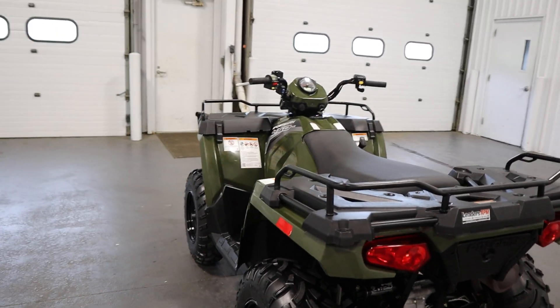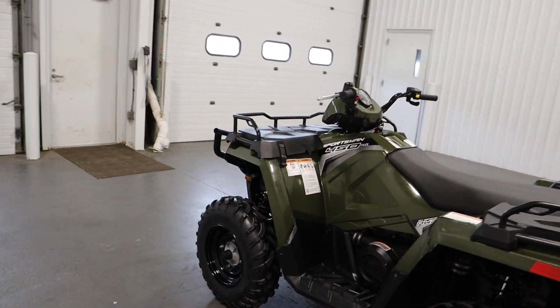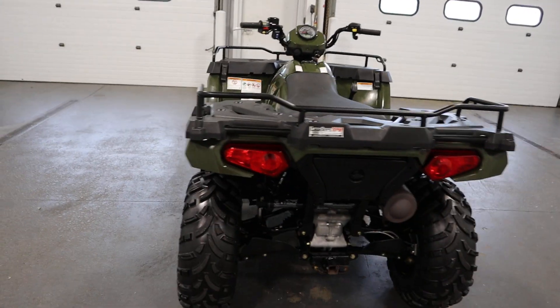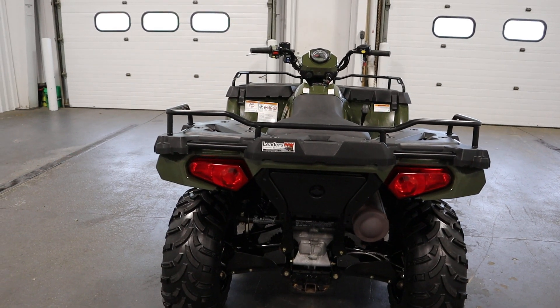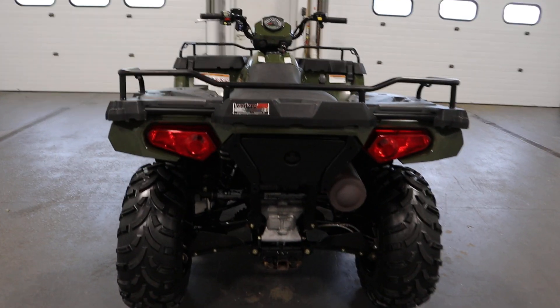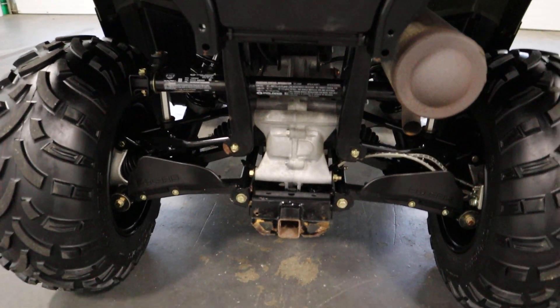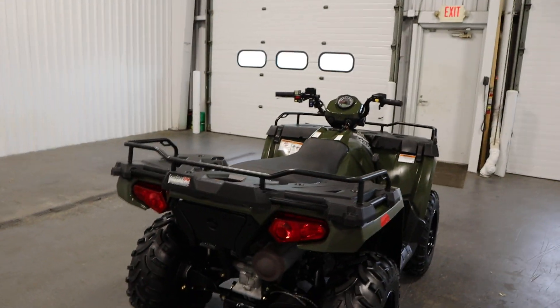It has two additional Polaris keys, high slash low beam LED lights, tail slash brake lights, rear storage compartment, and a 1.25 inch tow hook with 1,225 pound towing capacity. The receiver is not included, and it has a 4.5 gallon fuel tank.